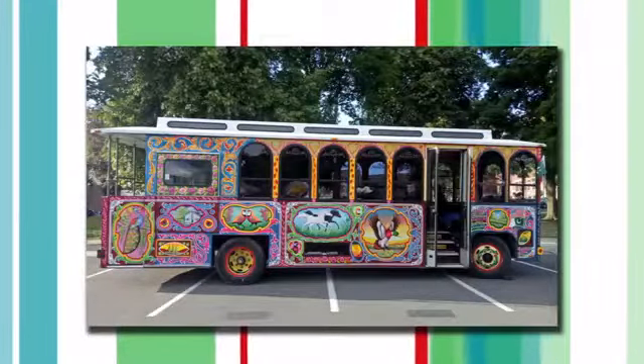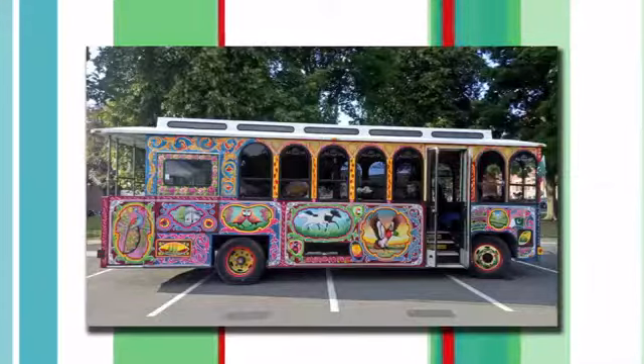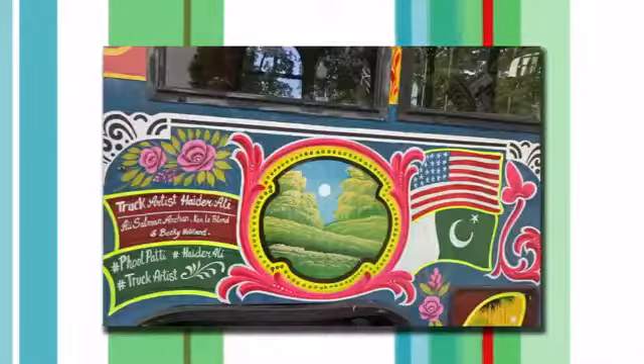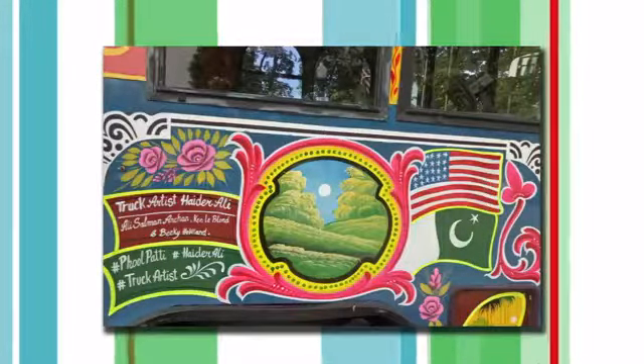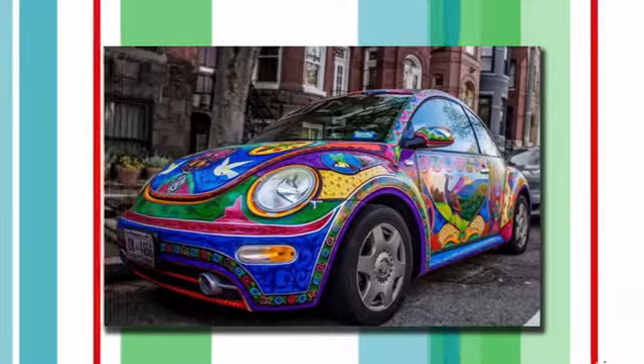Each truck driver has their own story which they give to the truck art artist, and the artist depicts that story in different panels on the truck. He brings the stories and according to the stories he brings the colors, so it is very fascinating. I'm so glad that he's coming here and I'm very excited about this project. I want everybody to come to the Discovery Museum and see the culture and get connected to art.